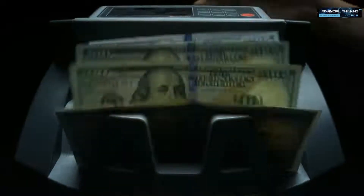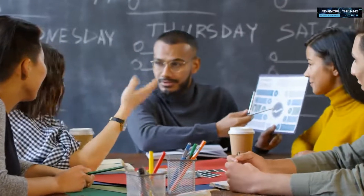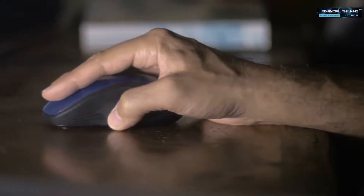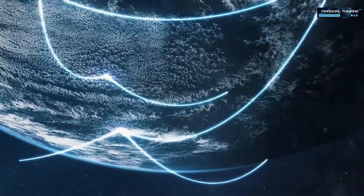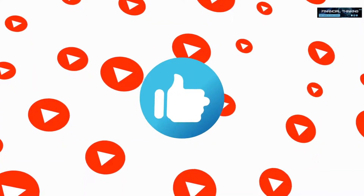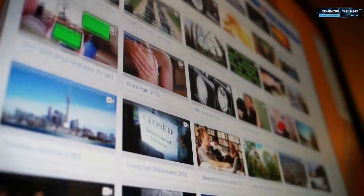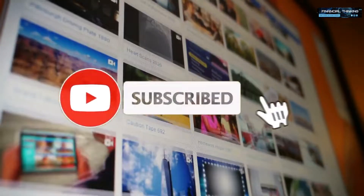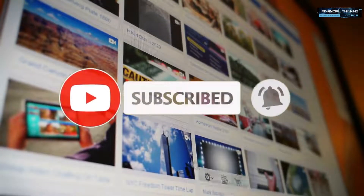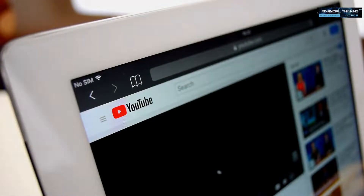If you are looking for an easy way to make money online, then make sure you keep watching. Today I will show you how you can get paid by simply clicking with your mouse. All of the platforms I will be going over today are available worldwide and are 100% free. With all of that said, let's now jump straight into the tutorial so I can show you everything.